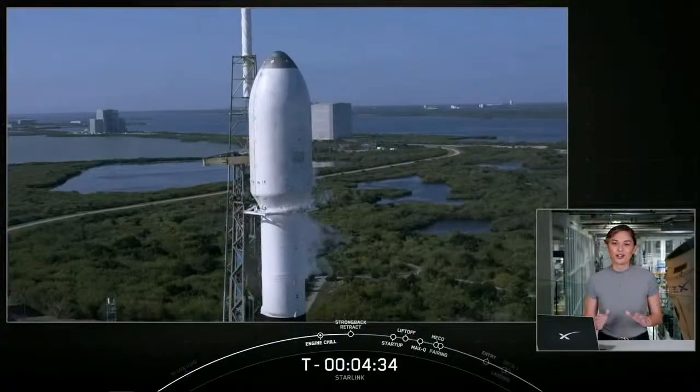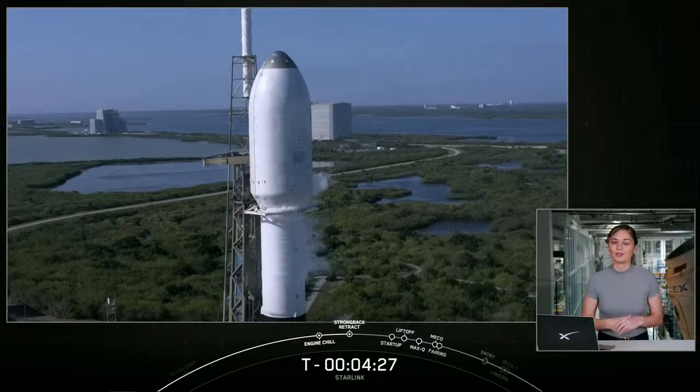The Polaris Dawn crew will consist of Jared Isaacman, Scott Kidd-Poteet, who is a veteran member of Jared's team, and two SpaceX employees, Sarah Gillis and Anna Menon. This will be a truly incredible series of missions, and we could not be more excited for our fellow SpaceXers going to space. To learn more about the Polaris program and the Polaris Dawn mission, head over to their website at polarisprogram.com.